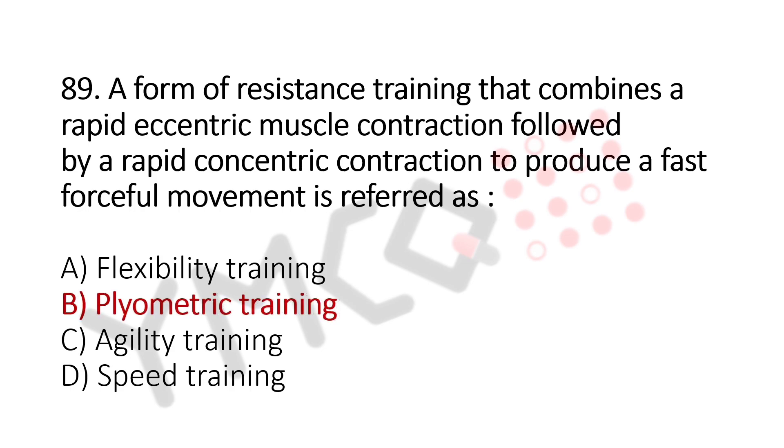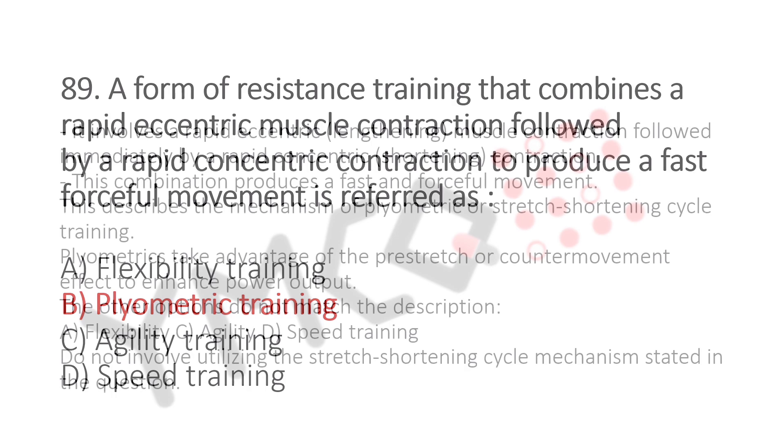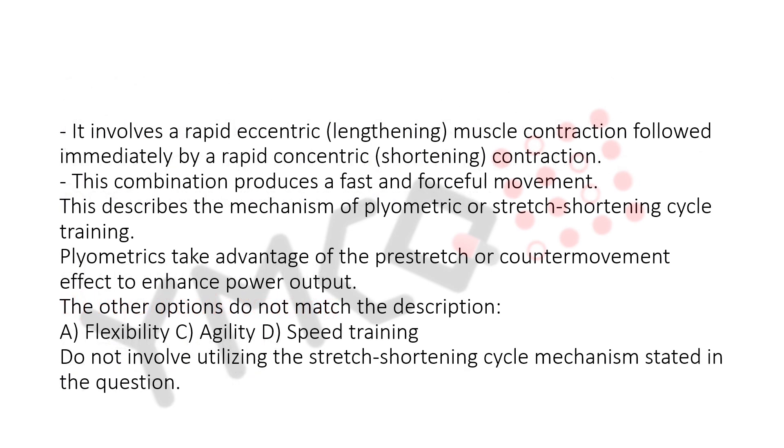Explanation: It involves a rapid eccentric (lengthening) muscle contraction followed immediately by a rapid concentric (shortening) contraction. This combination produces a fast and forceful movement. This describes the mechanism of plyometric, or stretch-shortening cycle, training.